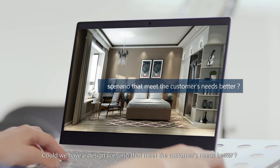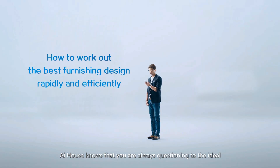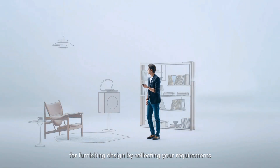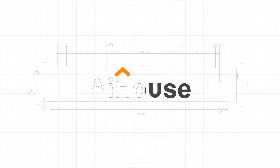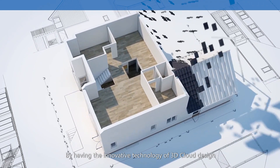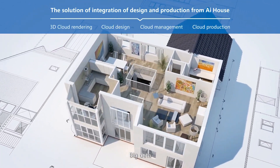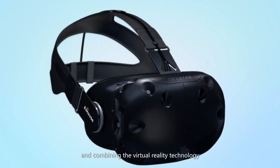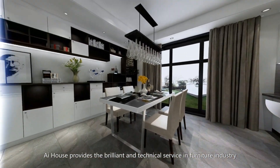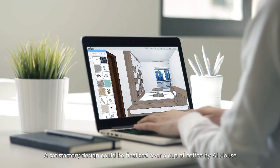Could it be simpler and more efficient when designing? Could we have a design scenario that meets the customer's needs better? Could we have access to technology? AI House knows that you are always questioning toward the ideal, and it keeps searching for the best solution for furnishing designs — by collecting your requirements and having the innovative technology of 3D cloud design, cloud rendering, big data, artificial intelligence, and combining virtual reality technology.